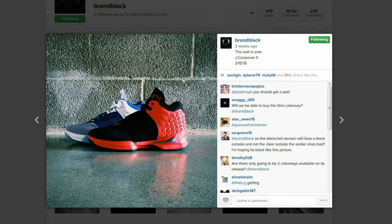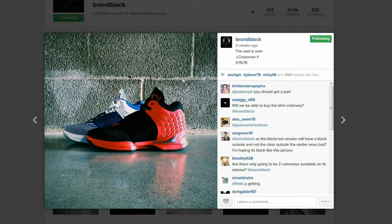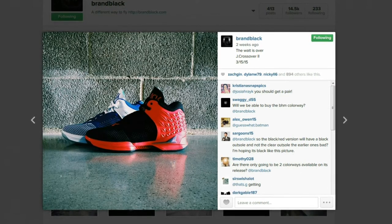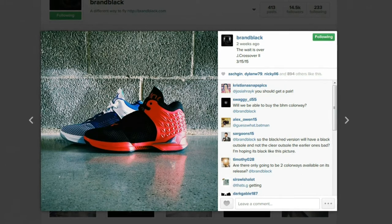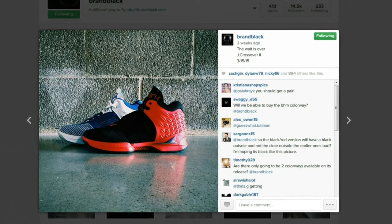They are paired with Finish Line, so you can get it off the website as well as the Brand Black website itself. Price point is going to be either $140 or $150 — I don't really remember. I definitely want to try to get this black and red pair.